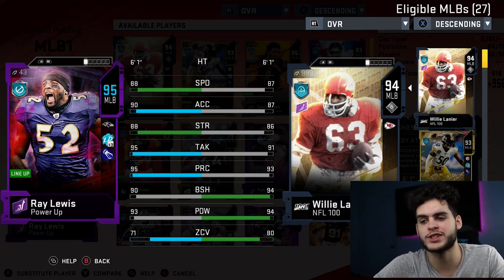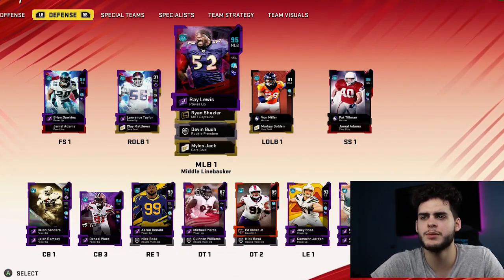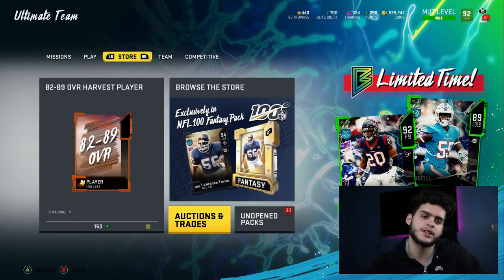It would be too much of a hassle and too many coins. I'm also a big Ray Lewis fan, so it's probably better for me to just hold on to him. Let's go check the market real quick and see how much this Lanier is going for, because it could make a big difference in my decision. He's going for at least 450k — I'm probably going to just sell him.